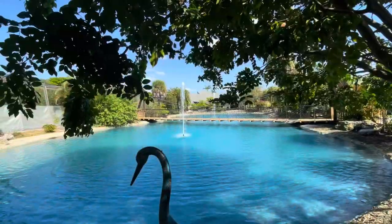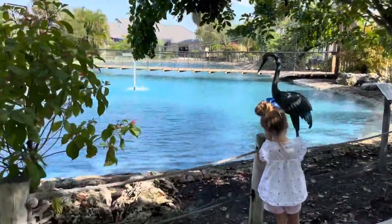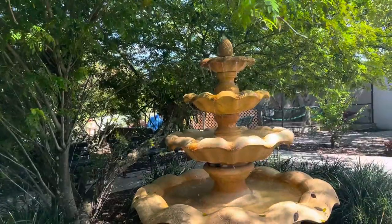Stop number five is Grace Gardens. Here you can take a stroll along the banks of the lake and enjoy some of the tropical plants. All of the butterflies in this section are wild and are attracted just by the plants.